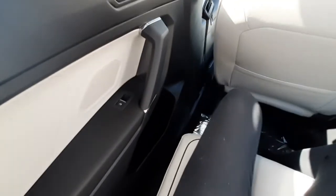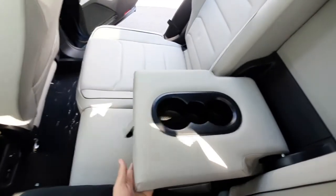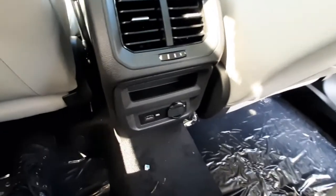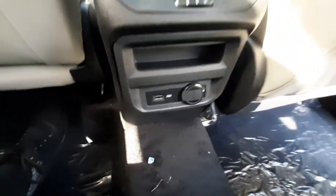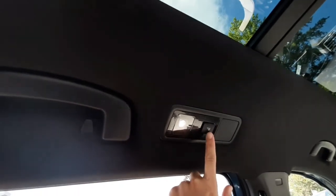There's plenty of legroom in the second row with cup holders on either side door as well as the middle armrest. It has its own climate vents, a USB port, a 12-volt plug-in, and reading lights on each side.